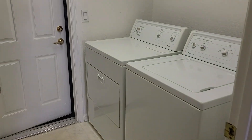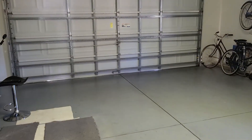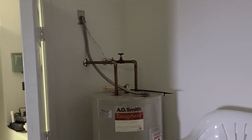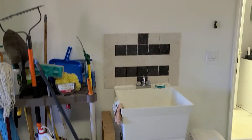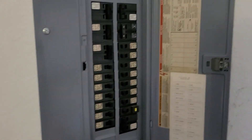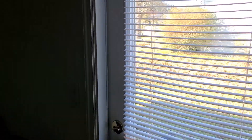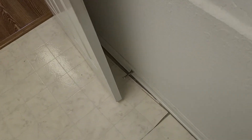Just off the kitchen is the utility room with your central air unit. Just behind the utility room is your two car garage. There's a water heater right there, an irrigation system control, and the electric panel box. There's also vinyl flooring in the utility room.